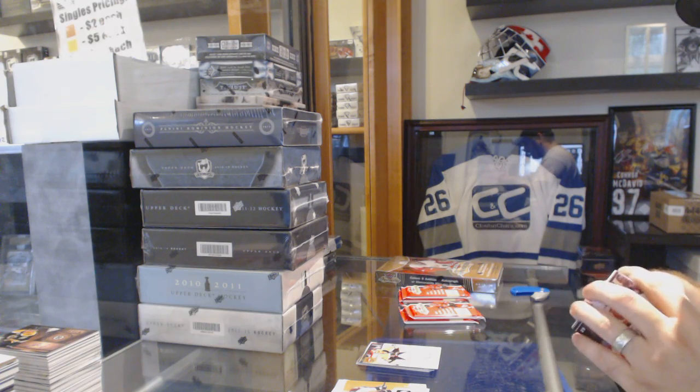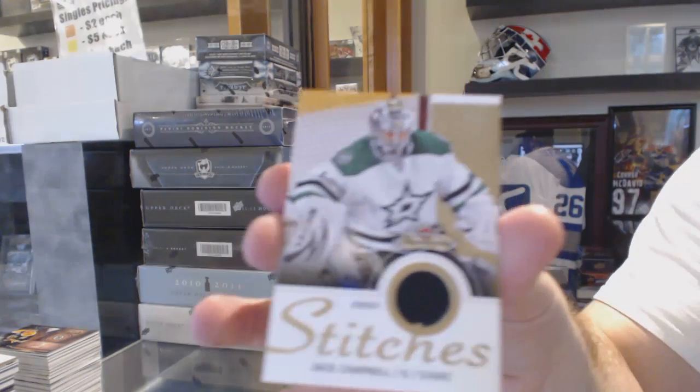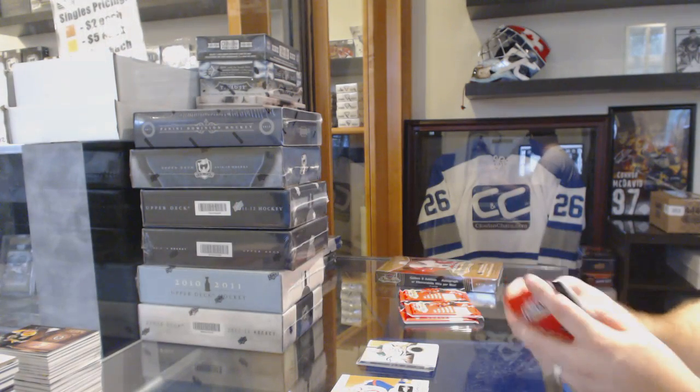We have a jersey in this one, so it's not a punch — we've got a Stitches jersey for the Maple Leafs. Oh, Maple Leafs... Dallas Stars — Jack Campbell. Can you tell I'm on like my 90th hour of work this week?